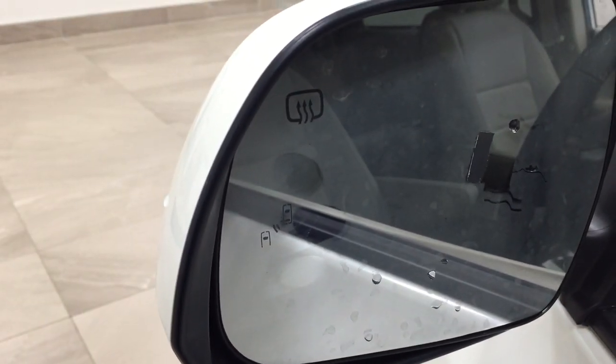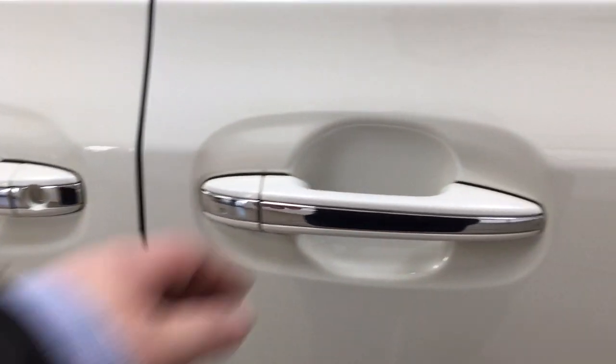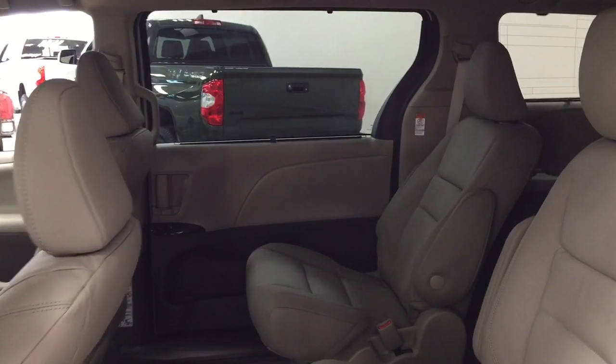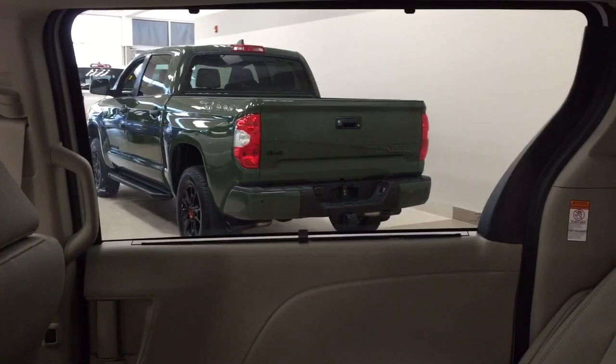With that indicator, it'll light up every time that somebody is right beside you on either mirror. I'm just going to quickly show you what your second row looks like. You have your second row captain seats, and then you also have the sunshade visors located in your third and second row windows.